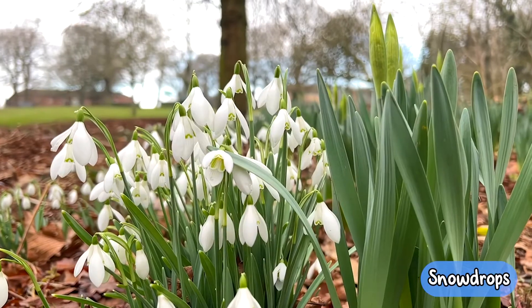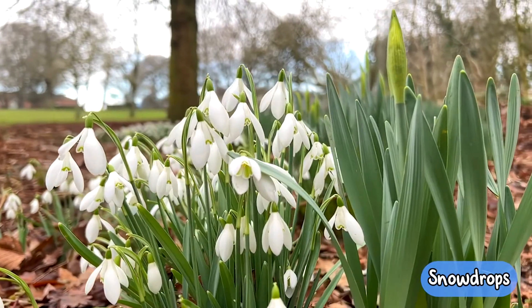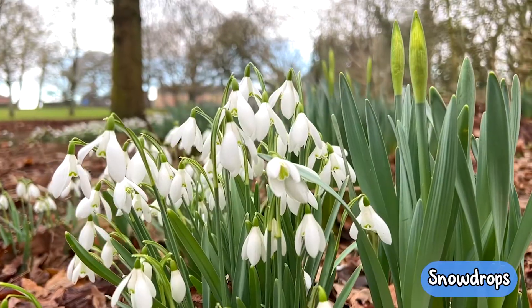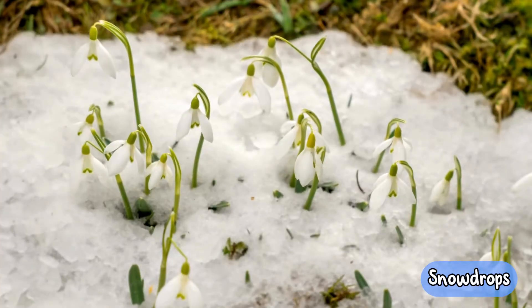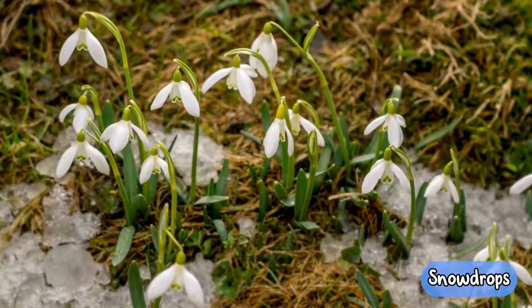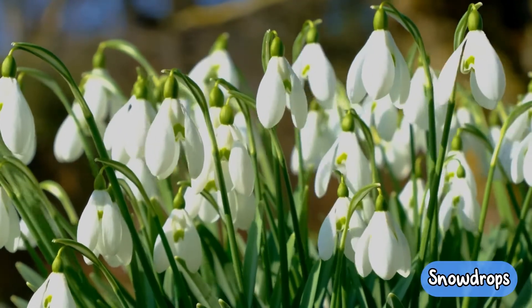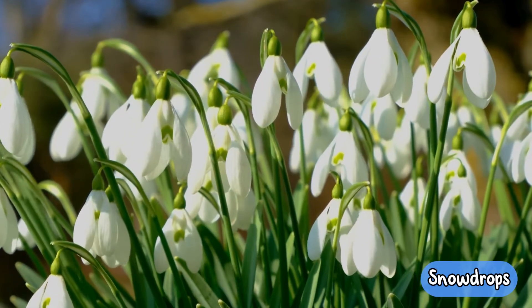Snowdrops. Snowdrops are a commonly known perennial garden plant and are natively grown in woodlands. They're hardy plants and are known to grow through anything, even frozen snow-covered ground. Snowdrops are often known to be the first sign of spring as they bloom very early in the year, usually around February and March, however they can sometimes even be seen in January.